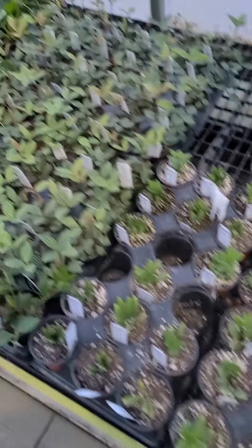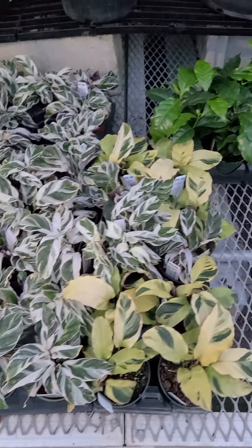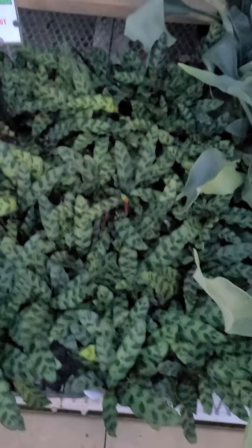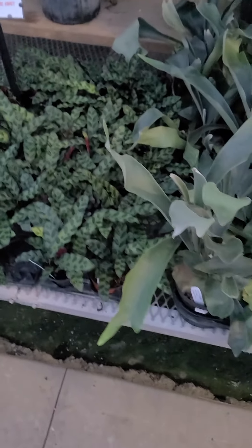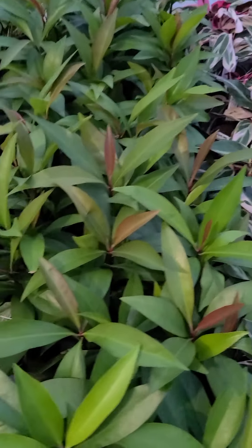A lot of nice peperomia right now. Pilea, white fusion, yellow fusion, coffee plants, philodendrons galore. Some really nice totems here. Some of you have been waiting for this plant — we have a handful right now. Amazing staghorn ferns — surprised those haven't sold yet.